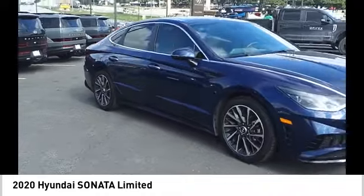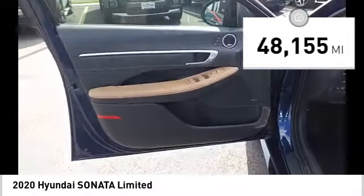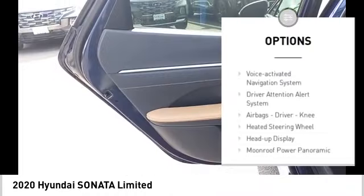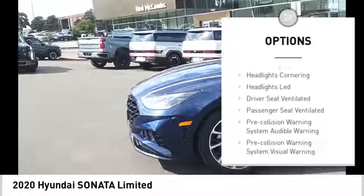This vehicle has less than 50,000 miles. Here are some of this vehicle's great options: power windows with safety reverse, stability control, power brakes, braking assist, traction control, and voice-activated navigation system.